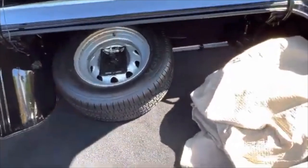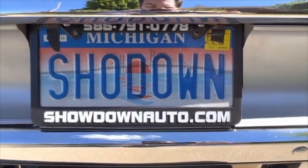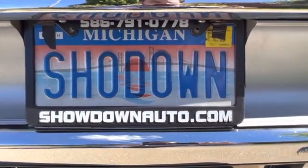If you have any questions at all, my name is Dave. You can call us anytime. Our number is 586-791-0778. Showdownauto.com. Thanks for watching. Take care — we'll see you next time. Bye.